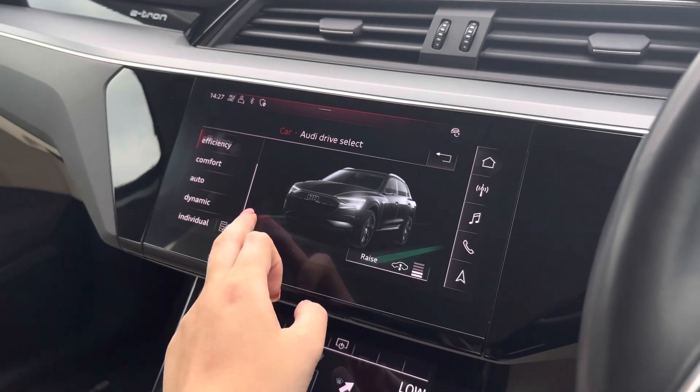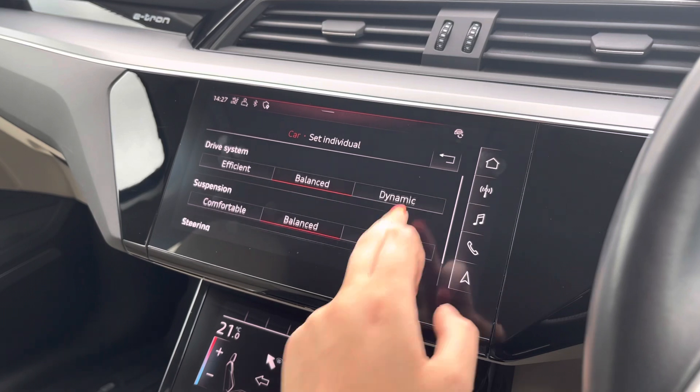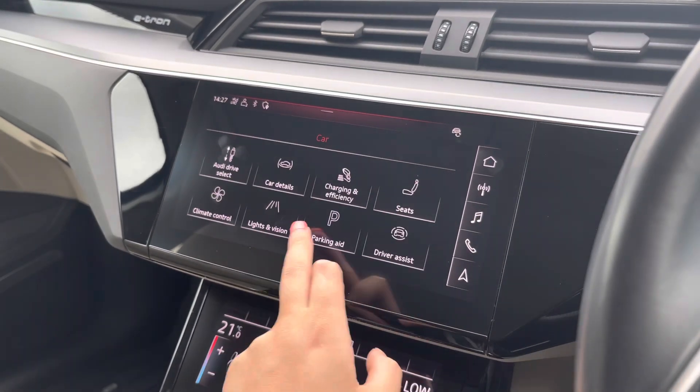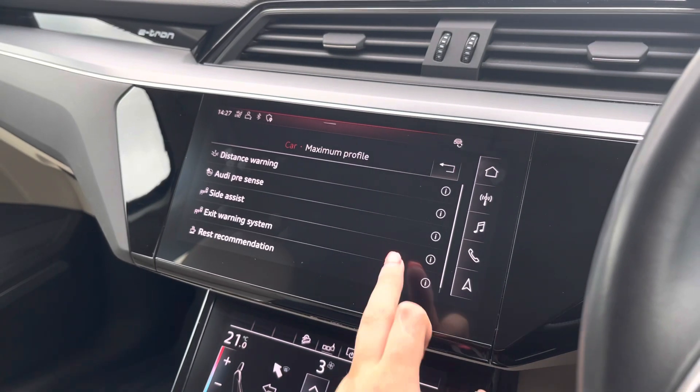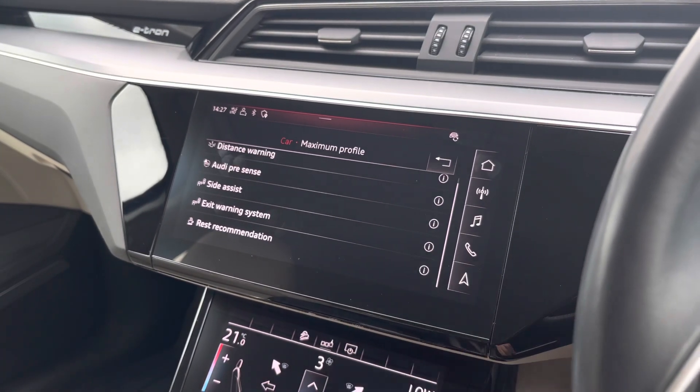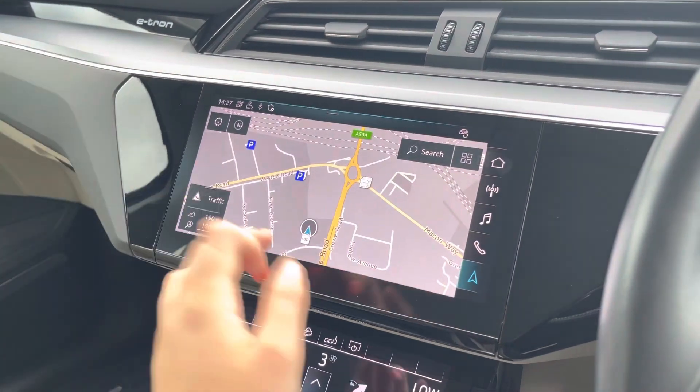The Audi Drive Select on the car settings allows you to adjust from off-road up to dynamic, as well as individually adjust the drive system, suspension, and steering. The driver assist comes with a large variety of features including rest recommendation, Audi Pre-Sense, and distance warning.